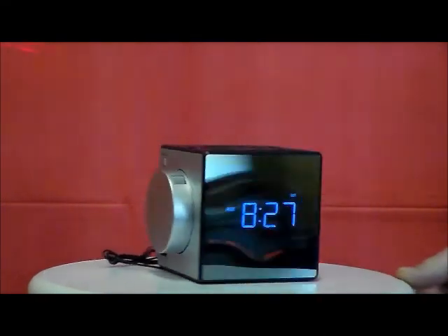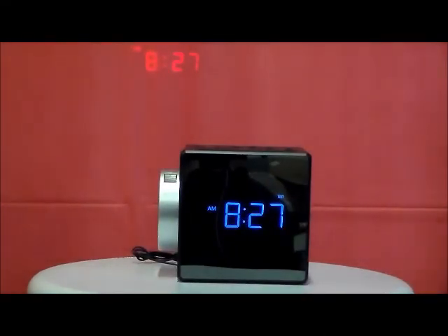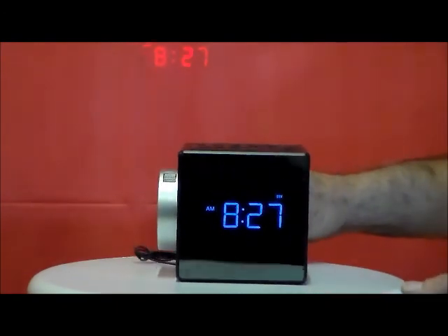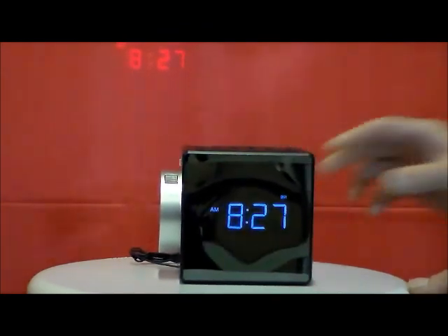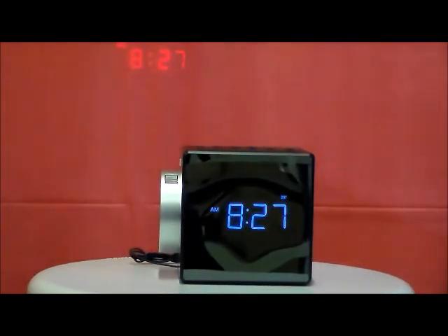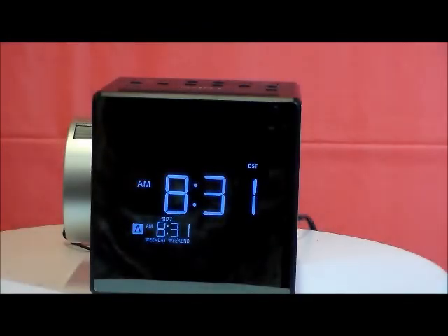It also comes with a nice antenna. I'll show you the top too, because this clock is very chic, very modern. It also has an extremely large speaker in the back of it.